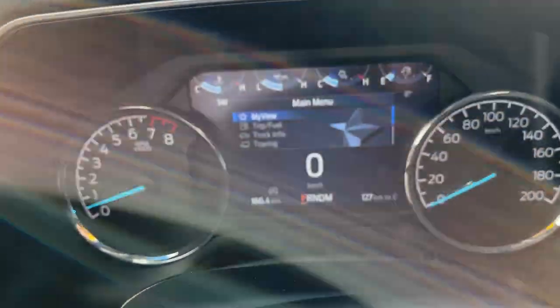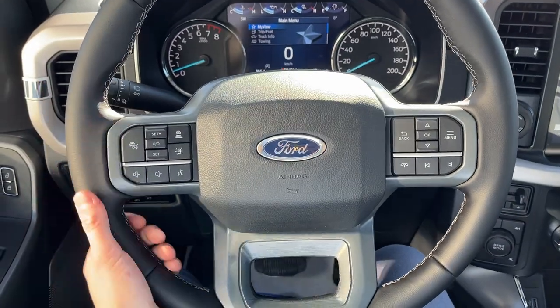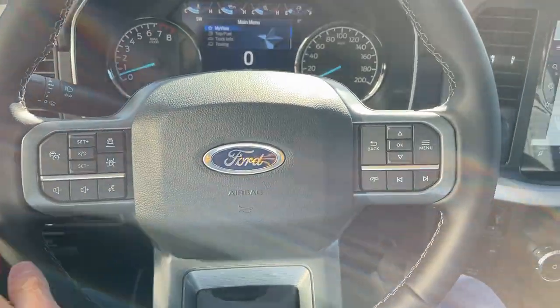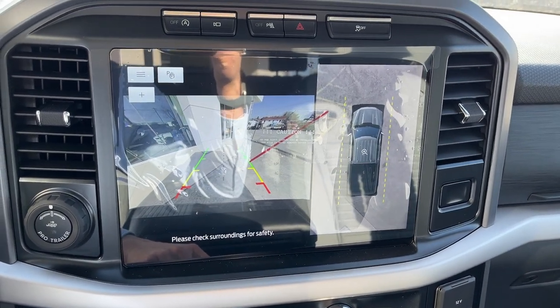Stepping into the vehicle, you have a customizable digital display right behind the steering wheel. The steering wheel itself is really comfortable. You do have Ford CoPilot 360 Assist 2.0, so you have adaptive cruise control and your lane keeping system. You also have your navigation, and if I pop into reverse, there's your reverse 360 camera.